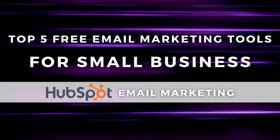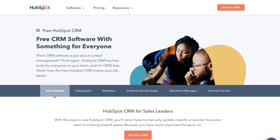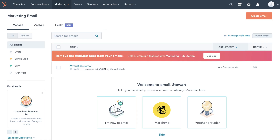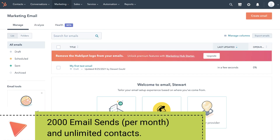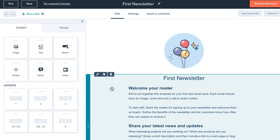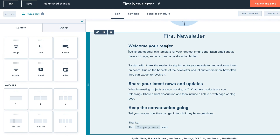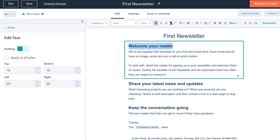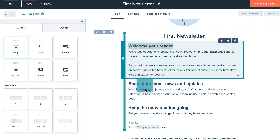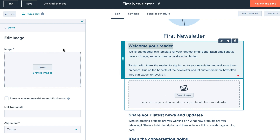First on our list, and in no particular order, we have HubSpot's free CRM. Within this CRM, you have access to up to 2,000 email sends per month with access to a few basic email templates to build from. Building the email campaign is incredibly easy with their drag and drop block builder — simply drag layouts and content elements to create your emails. HubSpot is one of our favorite tools we like to talk about on this channel due to all the complimentary free marketing features they offer.